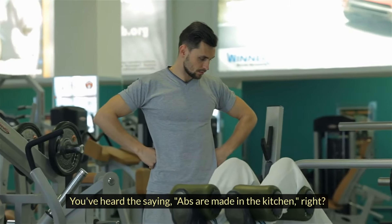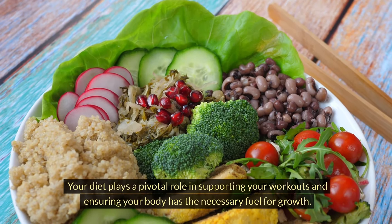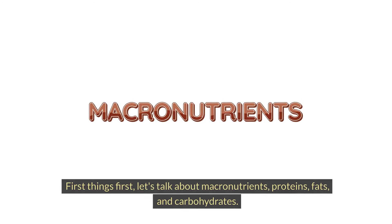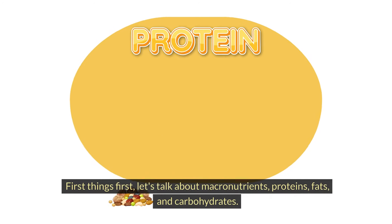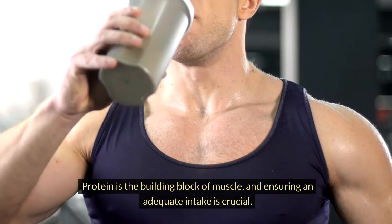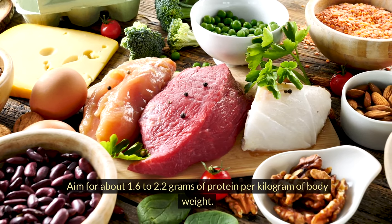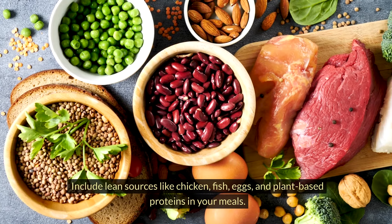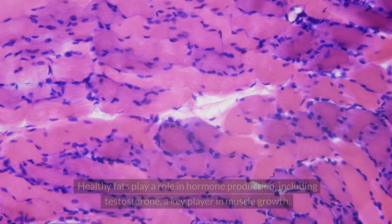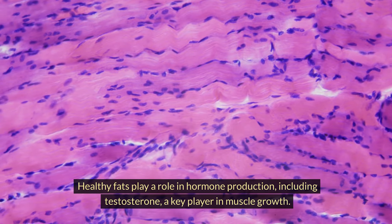You've heard the saying, abs are made in the kitchen, right? Well, so are muscles. Your diet plays a pivotal role in supporting your workouts and ensuring your body has the necessary fuel for growth. First things first, let's talk about macronutrients — proteins, fats, and carbohydrates. Protein is the building block of muscle and ensuring an adequate intake is crucial. Aim for about 1.6 to 2.2 grams of protein per kilogram of bodyweight. Include lean sources like chicken, fish, eggs, and plant-based proteins in your meals.